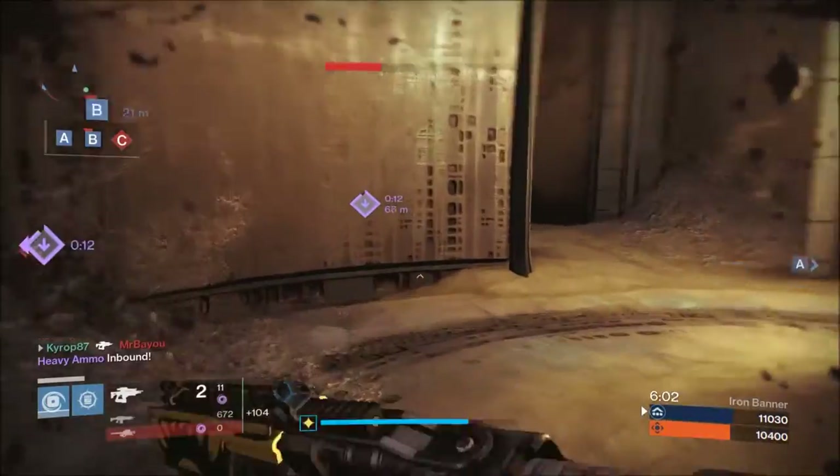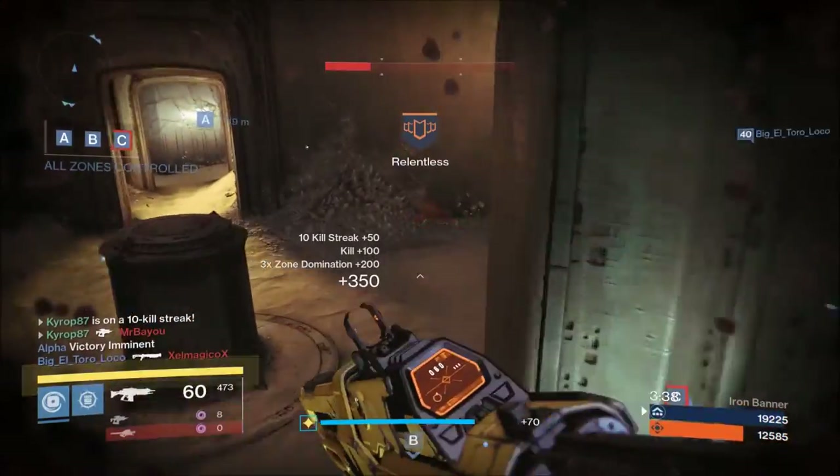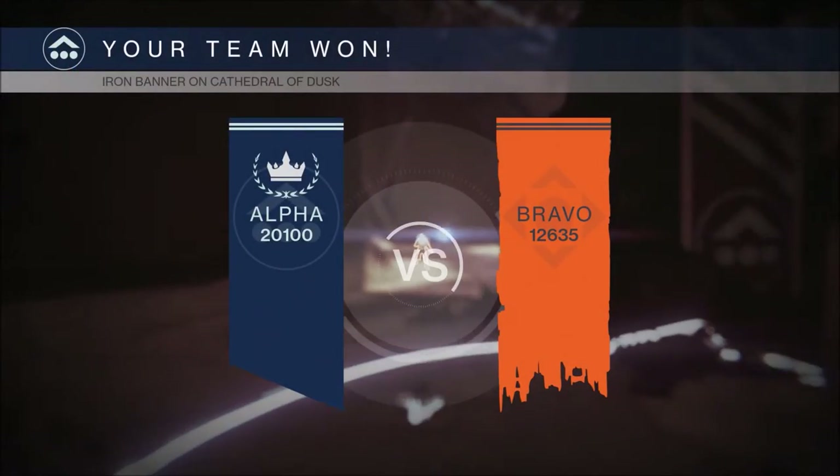My biggest tip is to make sure you always come out of cover, fire, then take cover again. This will help you build timing and keep you alive.